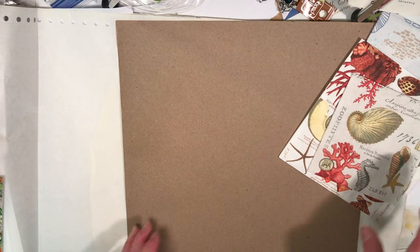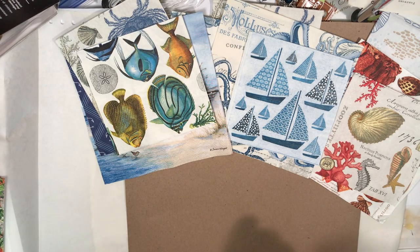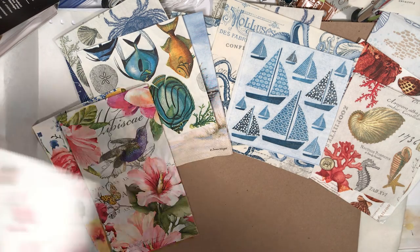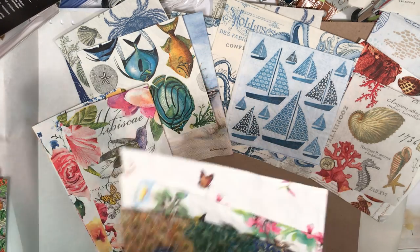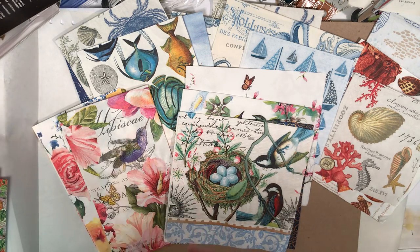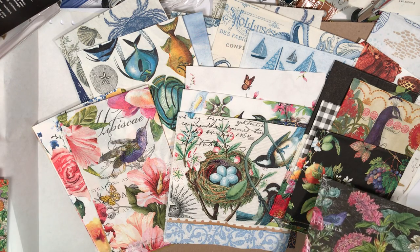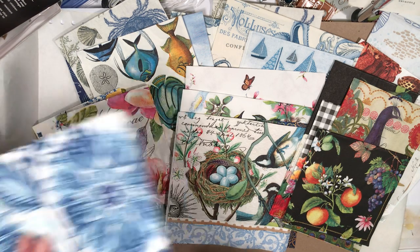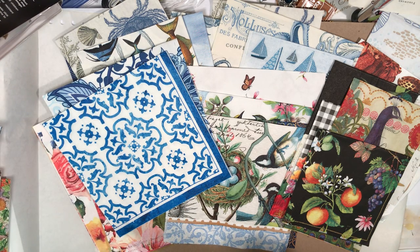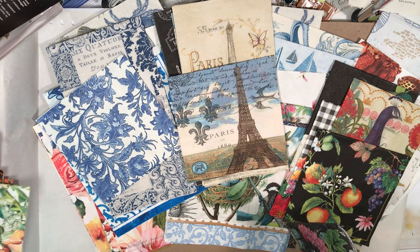All of these are on my Etsy site — it's Catherine Diana Art. So if you've got some work you're working on and you're looking for ideas, or you have ideas and haven't been able to find some of these things — a lot of these I've had for ten years and you can't find them anymore — there's so much to be inspired by. So many different ideas: decoupaging boxes, making journals, so much more.